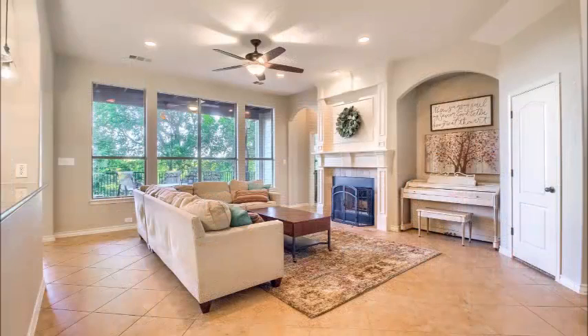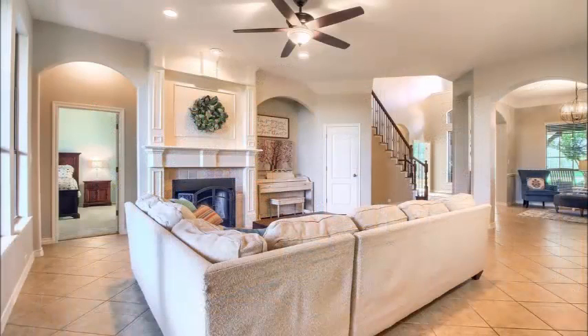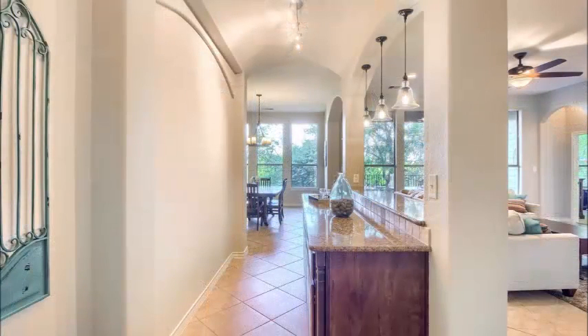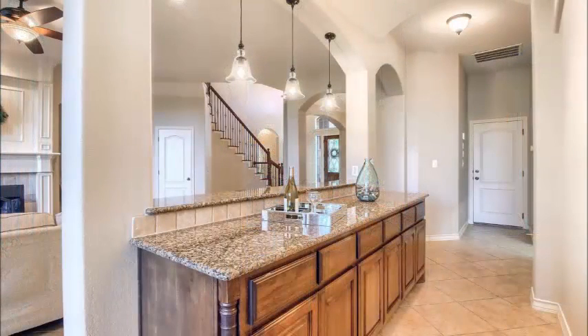Very spacious family room. Note the entertainment niche, fireplace, and high ceilings with recessed lighting. A unique feature in this home is the Buckner Pantry that's open to the family room — great for entertaining and storage. It's a very bright, open, cheerful floor plan.